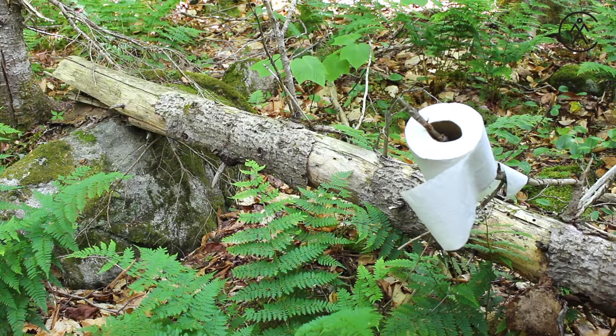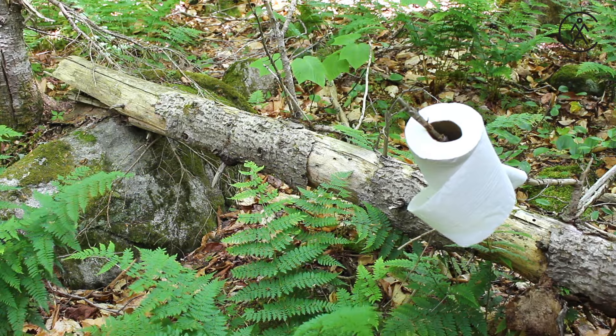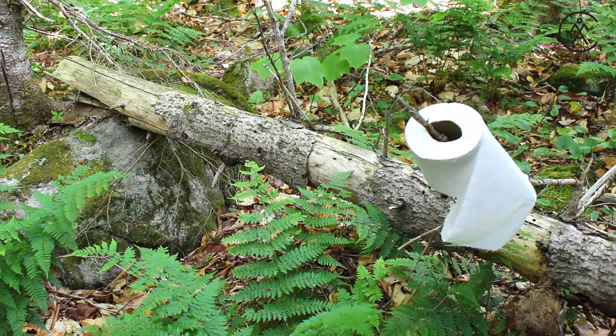Everyone does it, and when you're out on your favorite trail, you might be miles away from the nearest privy when nature calls. Never fear — if you know how to dig a proper leave-no-trace cat hole, you're free to go whenever.